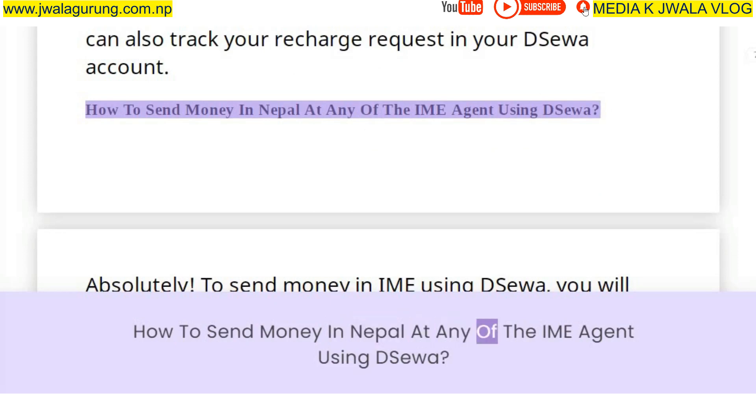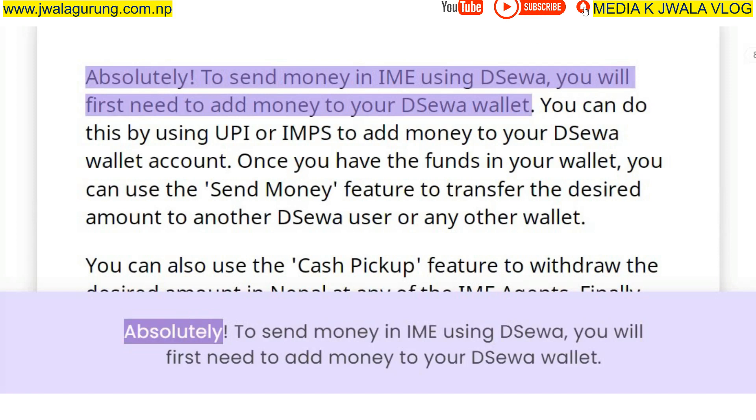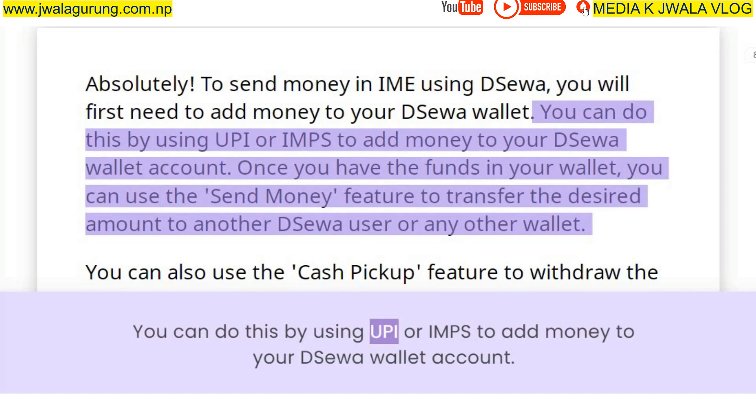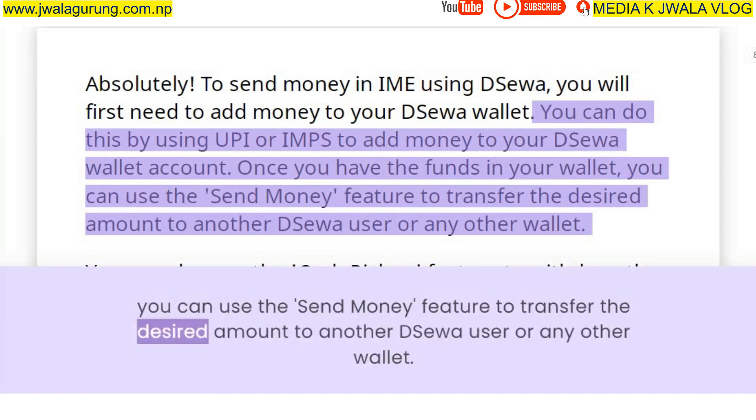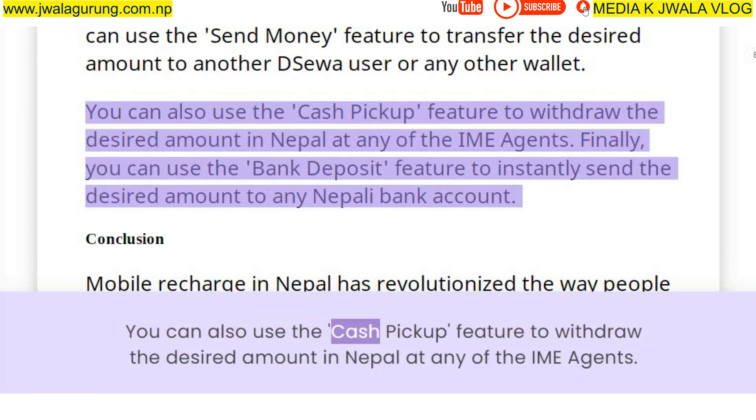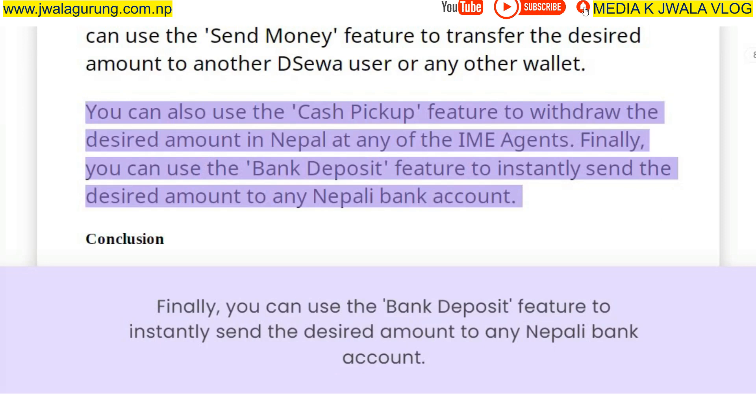To send money via IME using Deesua, first add money to your Deesua wallet using UPI or IMPS. Once you have the funds in your wallet, use the send money feature to transfer the desired amount to another Deesua user or any other wallet. You can also use the cash pickup feature to withdraw the desired amount in Nepal at any of the IME agents, or use the bank deposit feature to instantly send the desired amount to any Nepali bank account.